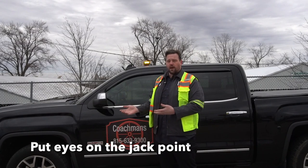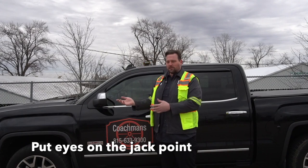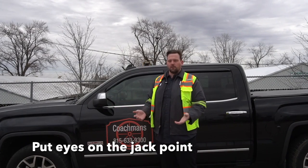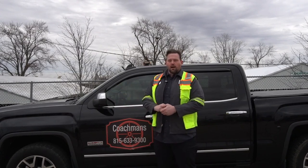I've pulled up to tire changes and been able to put my hand through the rocker panel. That's the jack point, but the jack point doesn't exist anymore, so you have to find a different spot — somewhere on the suspension, somewhere safer, somewhere solid. You don't want to end up buying a new rocker panel for the customer. That's quite expensive.